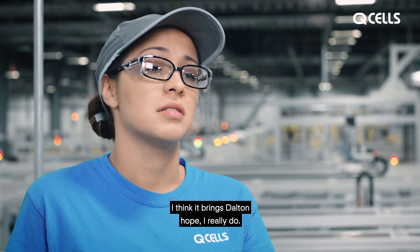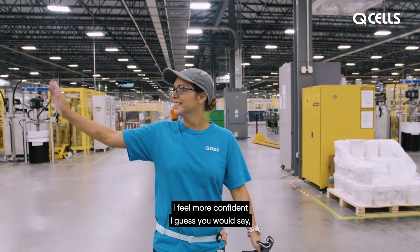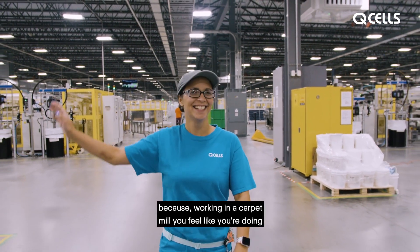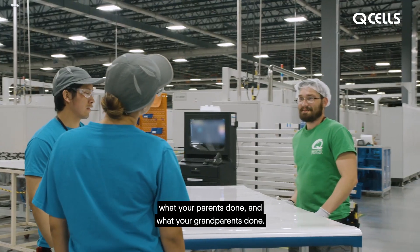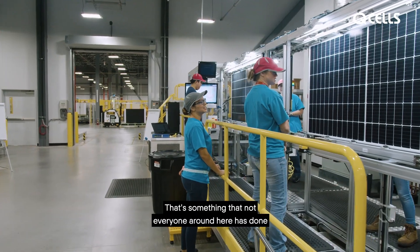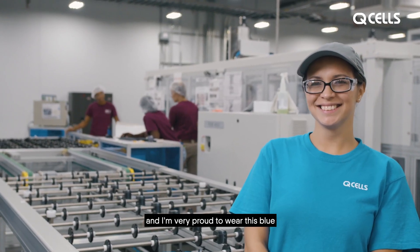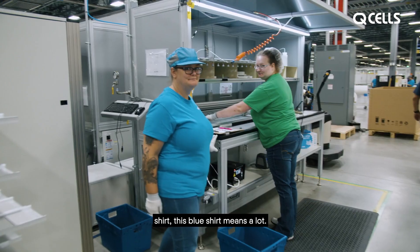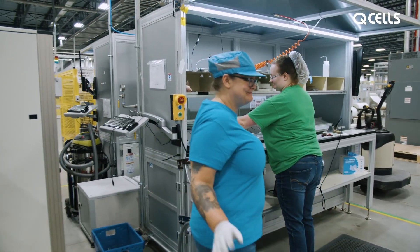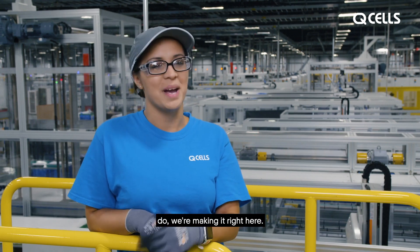I think it brings thought and hope. I really do. I feel more confident, because working in a carpet mill, you feel like you're doing what your parents done, what your grandparents did. I don't do that — I make solar panels. That's something that not everyone around here has done, and I'm very proud to wear this blue shirt. This blue shirt means a lot. I feel like the future. We're making it right here.